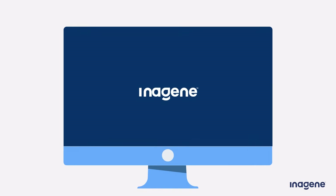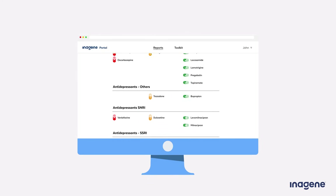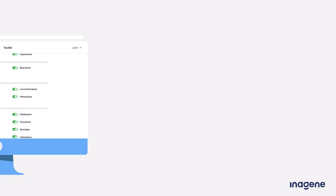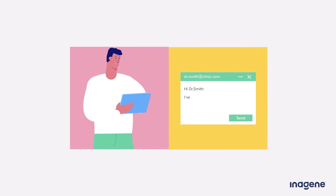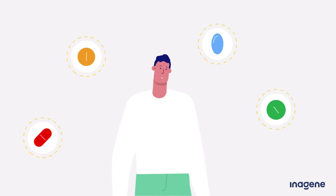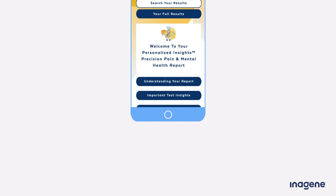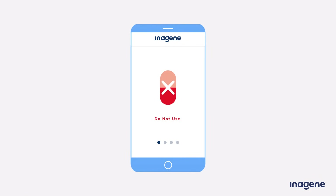Your InnoGene Personalized Insights Report provides a roadmap of which medications and doses are likely to work best for you, and which ones are probably best for you to avoid. Your personalized drug recommendations are based on which unique gene variants were detected in your cheek swab sample. Having this information before starting a new medication could be the difference between spending months or years in a frustrating cycle of trial and error, and finding a medication that works well for you on the first try. Your InnoGene Report classifies medications into four different categories based on how your body is predicted to respond to them.